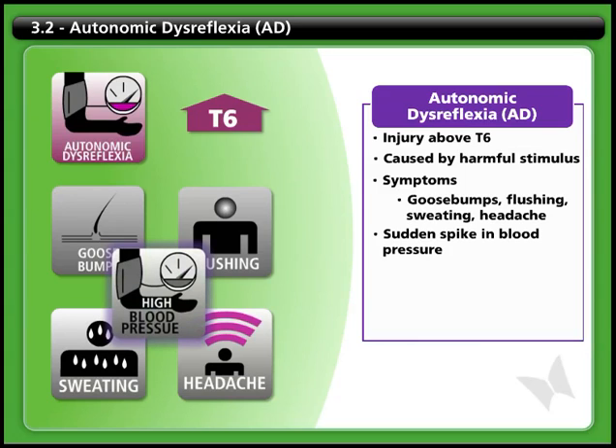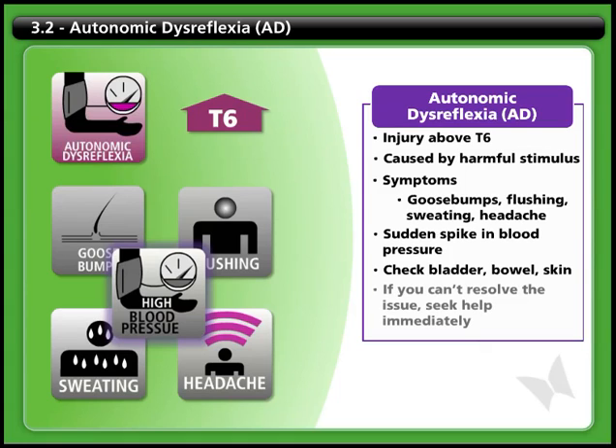It's very important to find out what stimulus is causing the dysreflexia and relieve it. If you find yourself experiencing these symptoms, you should begin by checking whether you need to drain your bladder or empty your bowel and inspecting your skin for signs of pressure sores. If you're not able to resolve the issue and end the episode of autonomic dysreflexia, you should seek medical help immediately.